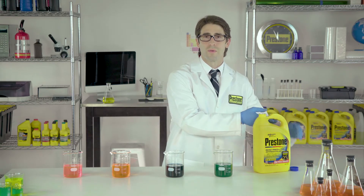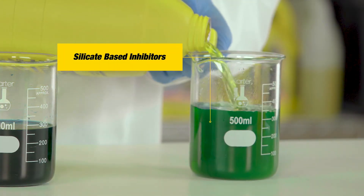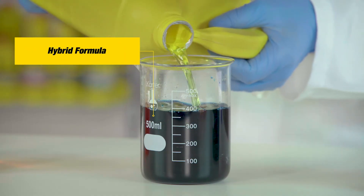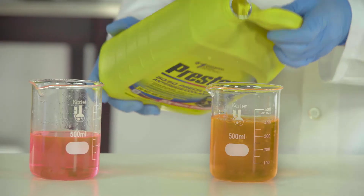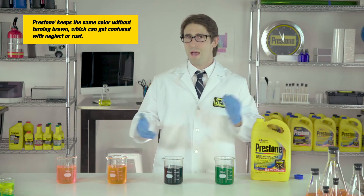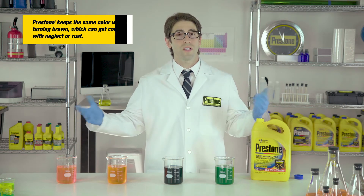Watch when I mix Prestone with green antifreeze, blue antifreeze, orange, and pink. It just works. It doesn't matter what color it is, or if the formula is organic, hybrid, or conventional.